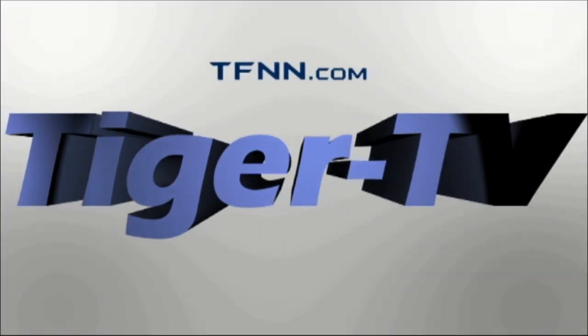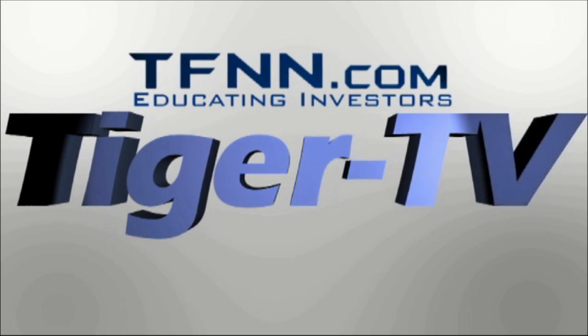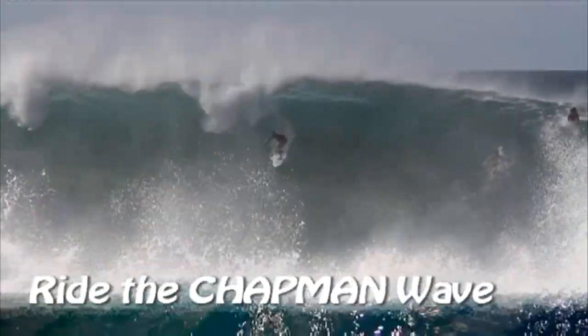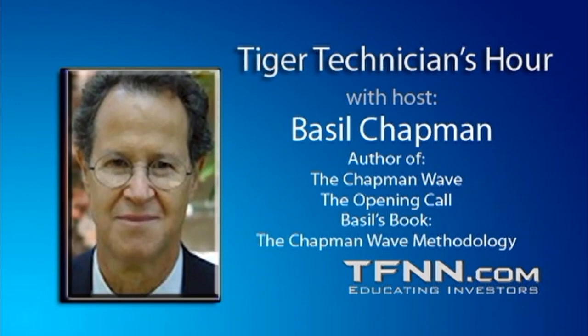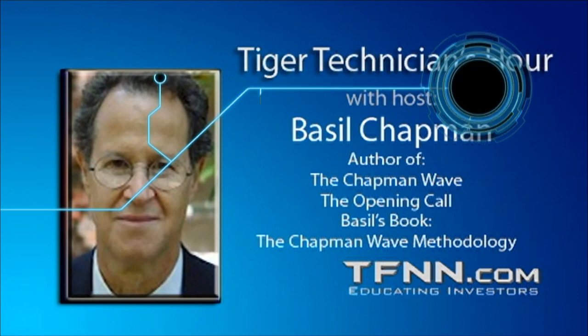The following is a presentation of TFNN. It is now time for the Tiger Technician Hour with your host, Basil Chapman. Call now toll free at 1-877-927-6648. Internationally at 727-445-1044.